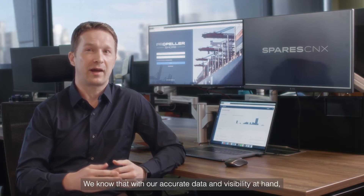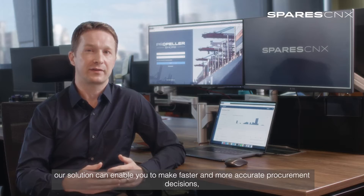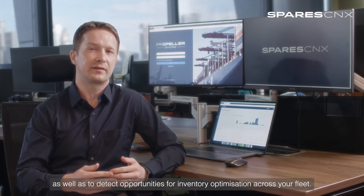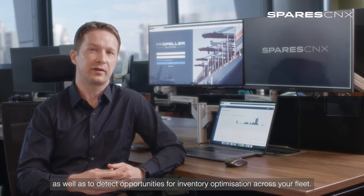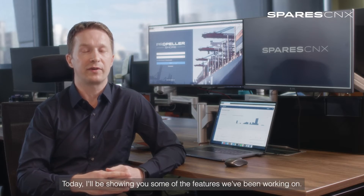We know that without accurate data visibility at hand, our solution can enable you to make faster and more accurate procurement decisions, as well as to detect opportunities for inventory optimization across your fleet. Today, I'll be showing you some of the features we've been working on.